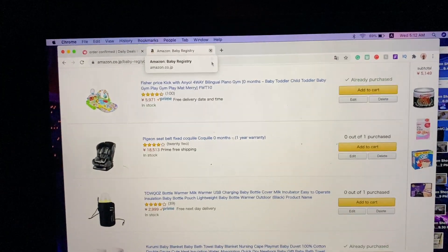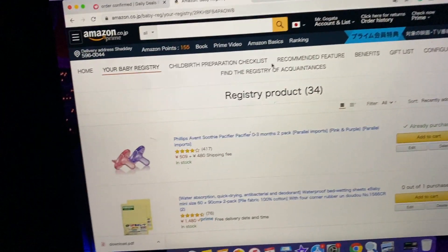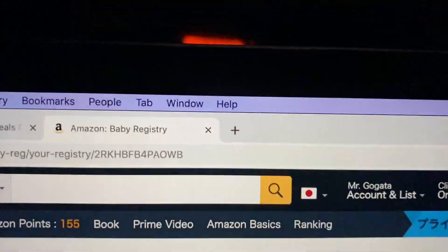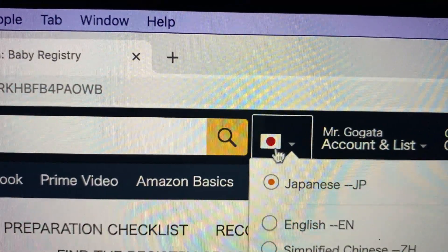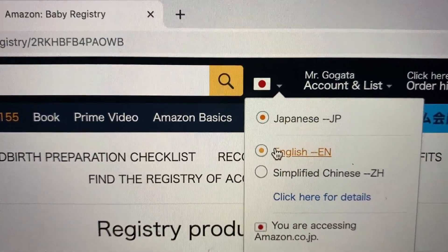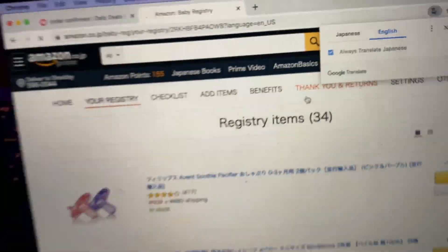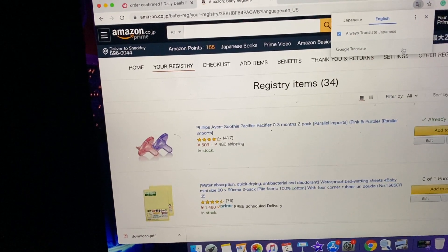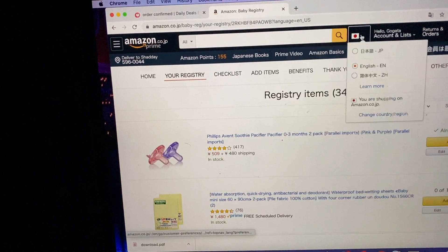I am on my computer right now and I'm going to show you how to do this using a computer. There are two things: one, you can come up here where you see the little Japanese flag icon and just click on English, and it will show you everything in English.